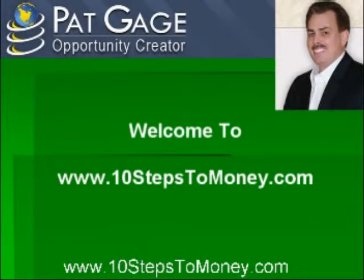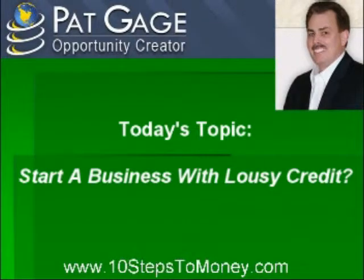Hi, and welcome to www.10stepstomoney.com. Today's topic: Start a Business with Lousy Credit?